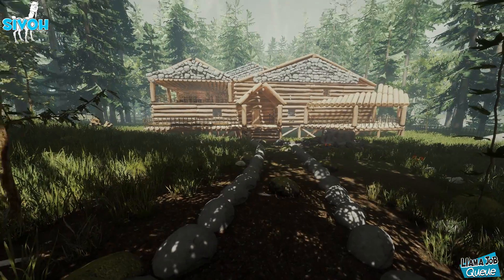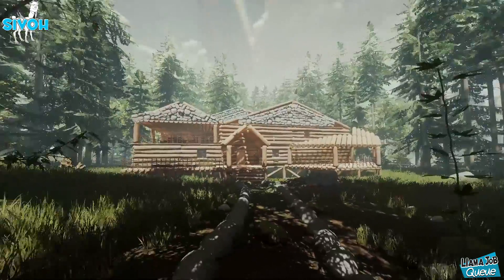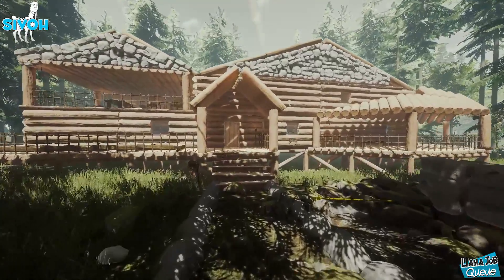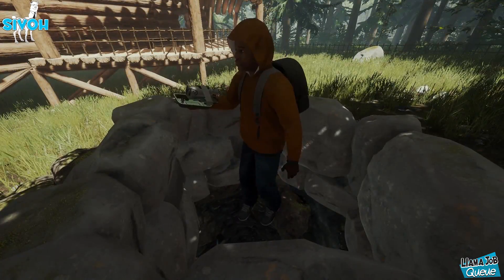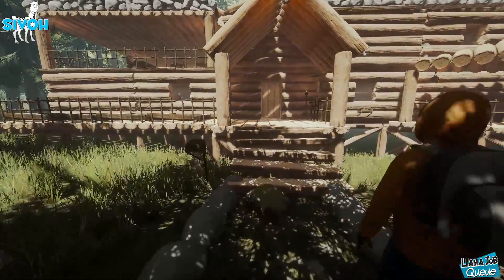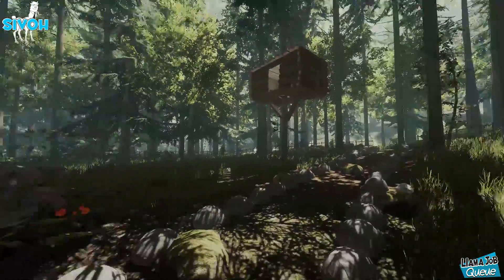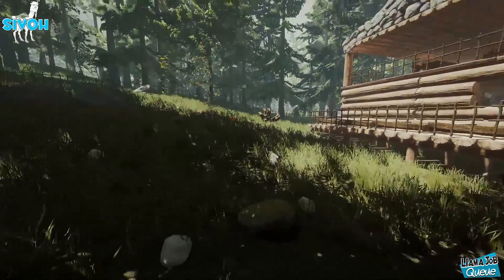Hey, how's it going guys! In today's video we are showcasing this house that I built. It's a decent house — a nice residential two-story. It looks awesome. You were working on it pretty much all of last night and this morning, but let's take a look. I'm excited to see what's going on inside.